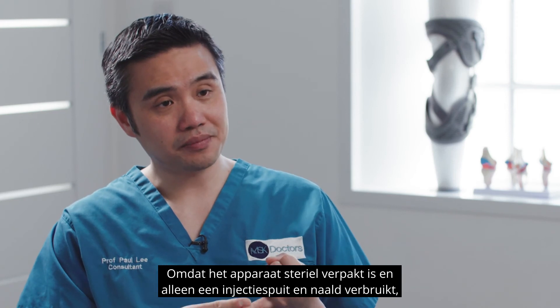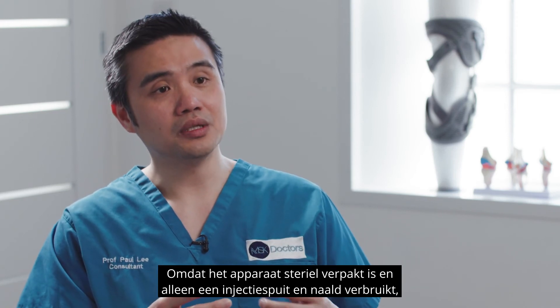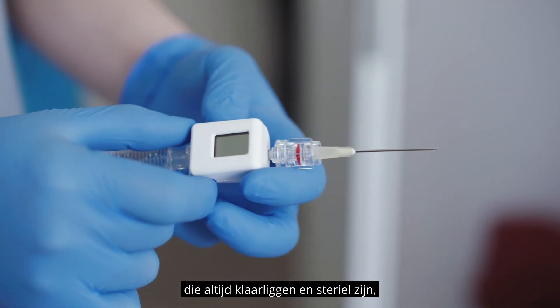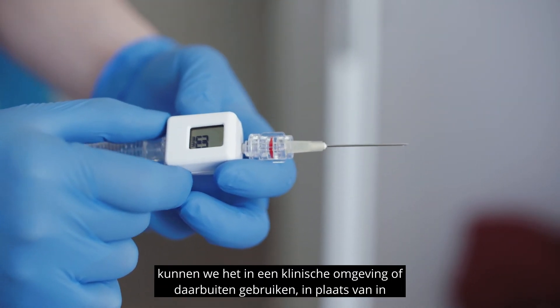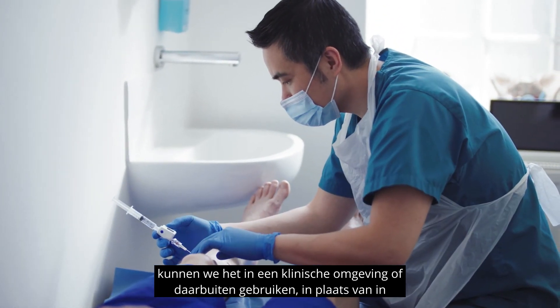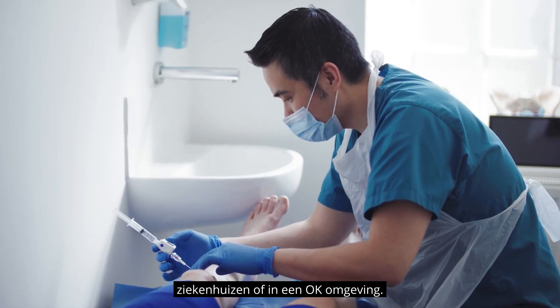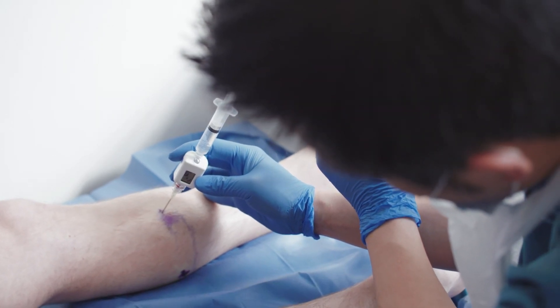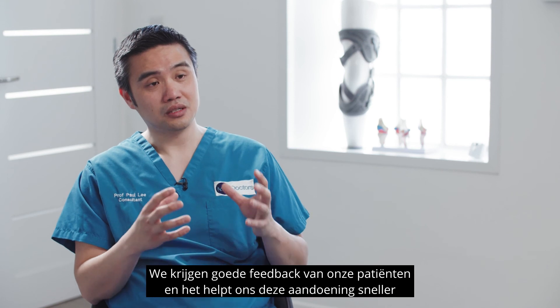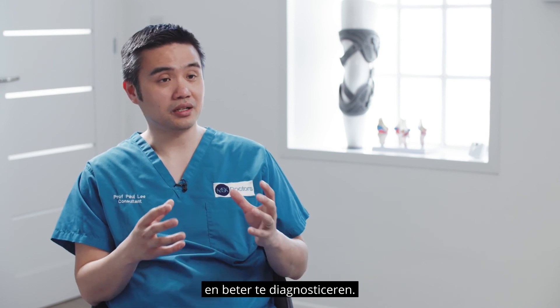Because the device is sterilely packed and all the consumables are a syringe and a needle — which are readily available and sterile — we can use it in a clinical setting, in an outpatient setting, instead of in hospital or in a general anaesthetic theatre setting. We have great feedback from our patients and it really helps us to diagnose this condition very quickly and meaningfully.